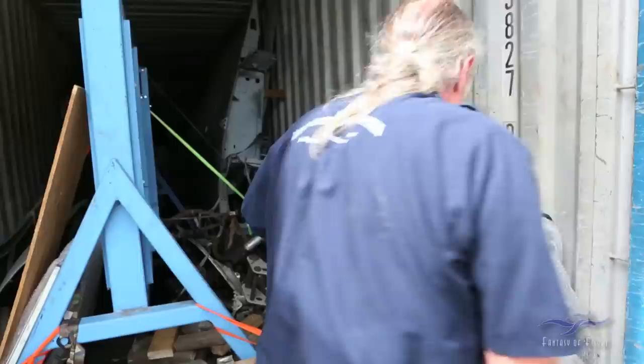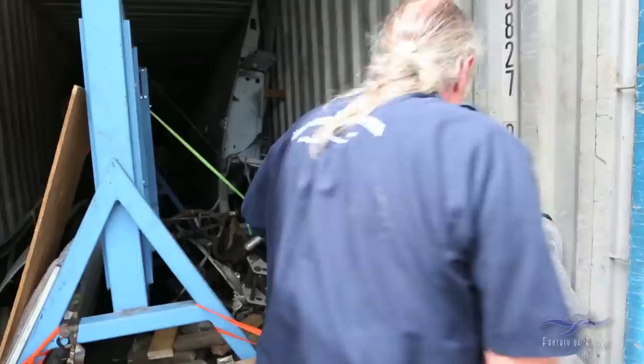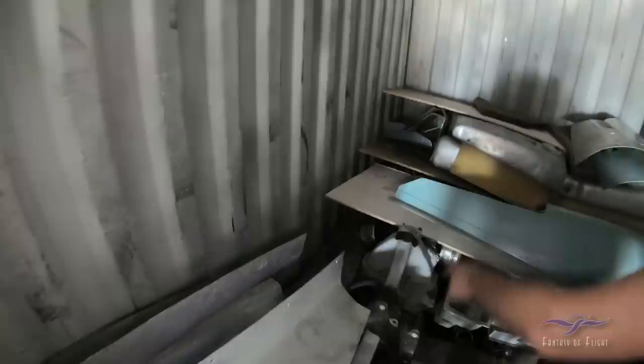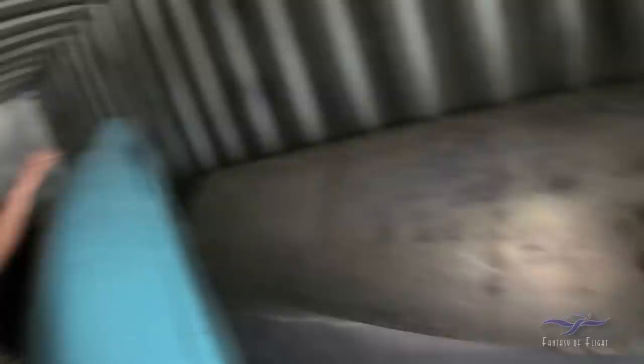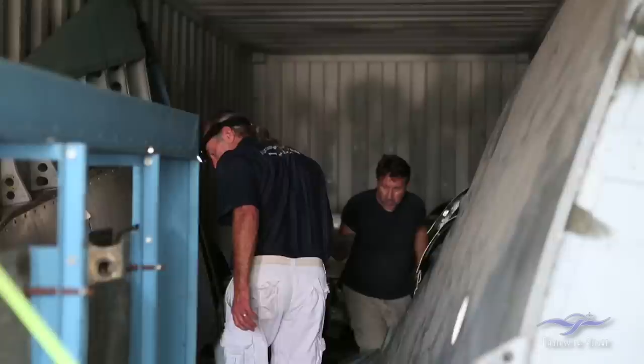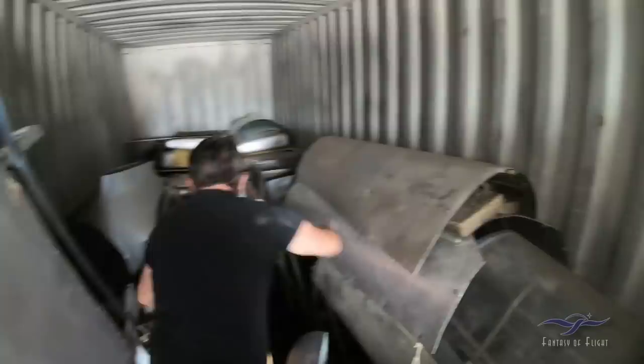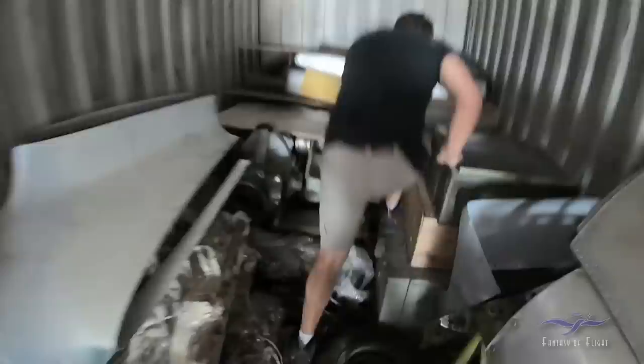There's some more SE5 drawings. We're trying to see what's up in the front here. This container is really, really heavy.